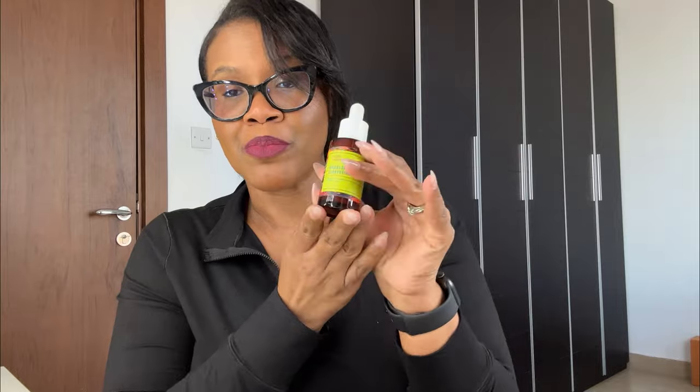The next product I'm really excited about because it's really popular and people say it has helped them — this is the discoloration correcting serum. It improves the appearance of hyperpigmentation and dark spots, and I have lots of hyperpigmentation around the perimeter of my face. I don't even want to talk about it, but this serum is really popular and I'm excited to try it.